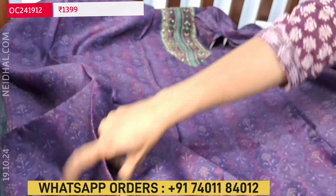Dupatta is also a lightweight digital printed silk cotton dupatta. Attractive print borders are provided. The cost of this three-piece set is 1399. If you like this product you can buy from our website NEDAL.com, and you can also place your order through WhatsApp.